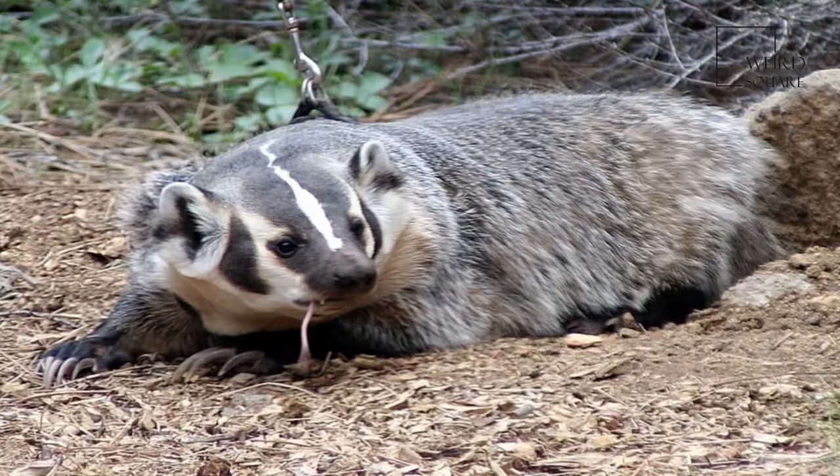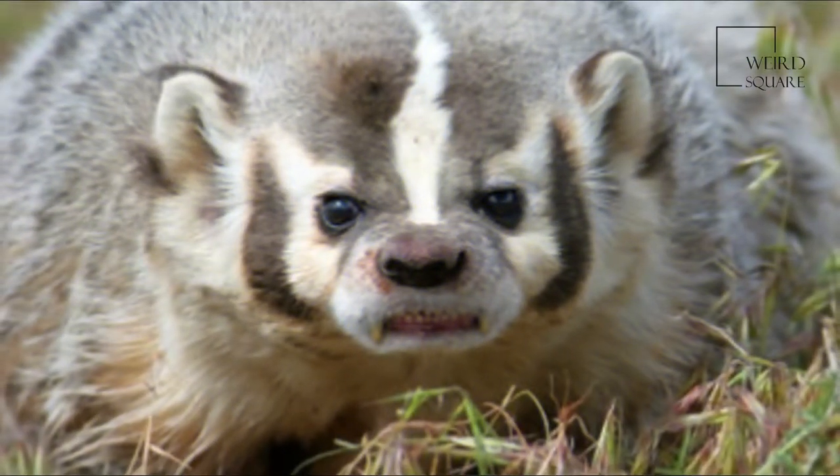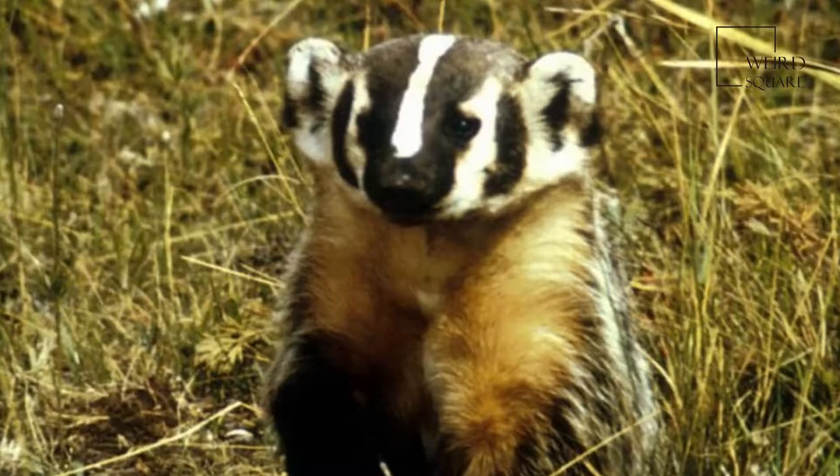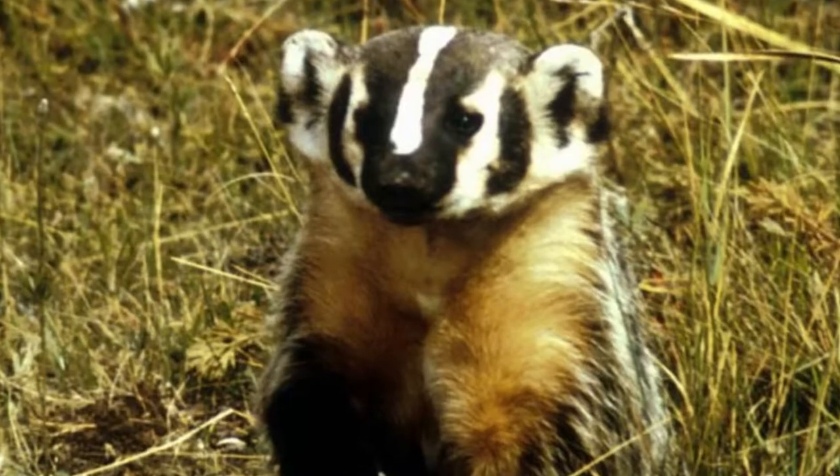Badgers do not hibernate but may become less active in winter. A badger may spend much of the winter in cycles of torpor that last around 29 hours. They do emerge from their burrows when the temperature is above freezing.